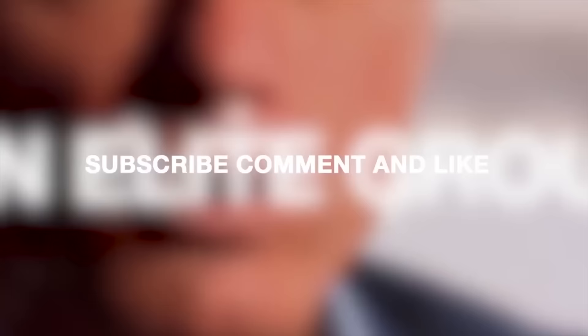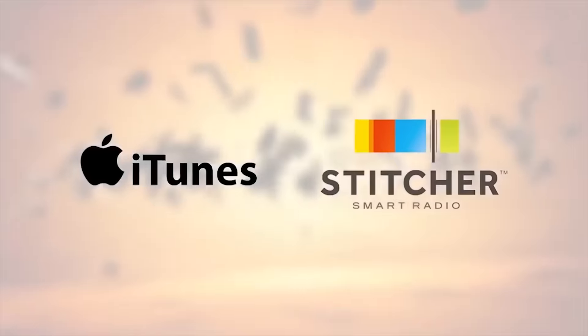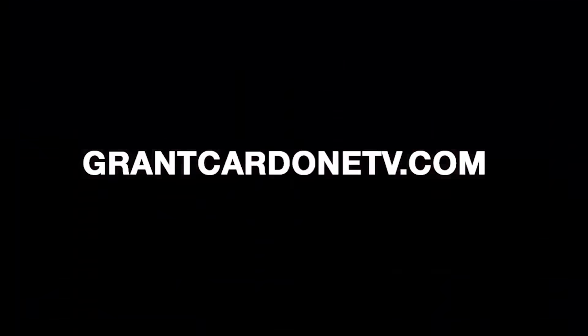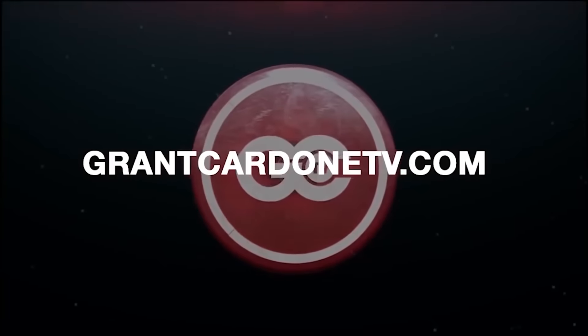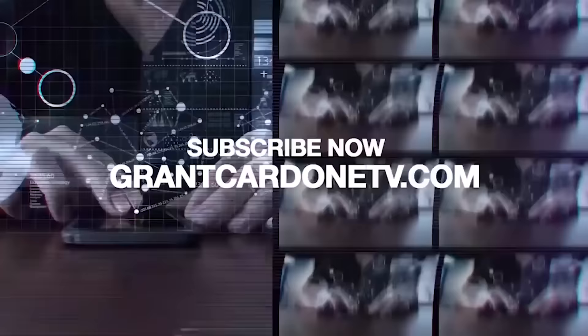If you like watching on YouTube, make sure you subscribe and like — we love your comments. You can find Grant's podcast on Stitcher and iTunes. And if you never want to miss Grant Cardone, go to grantcardontv.com where all his shows are broadcast live.